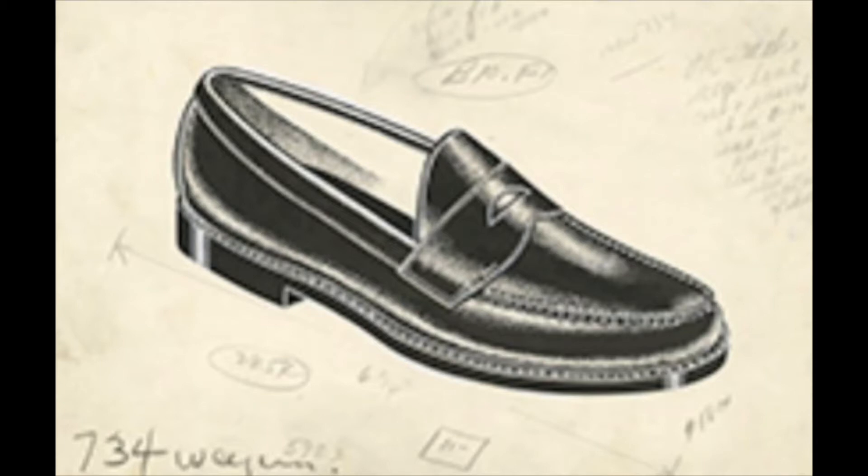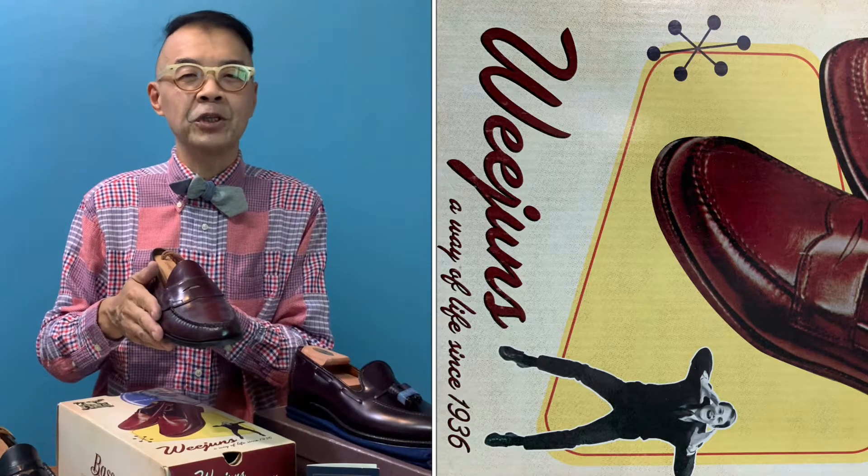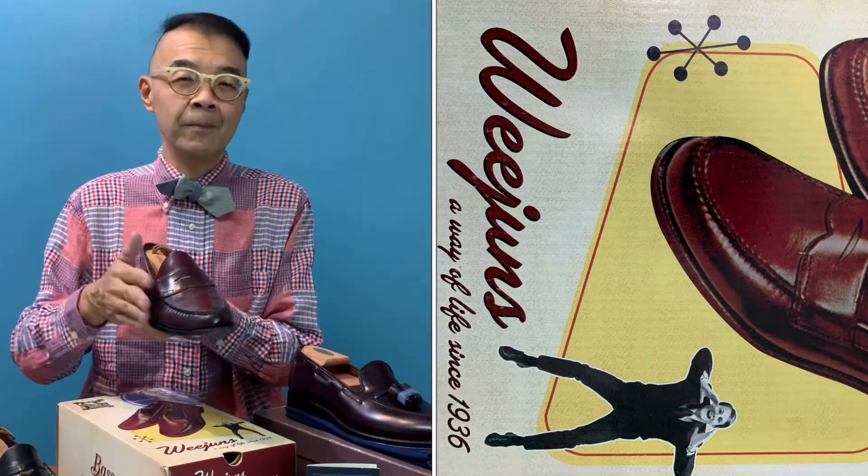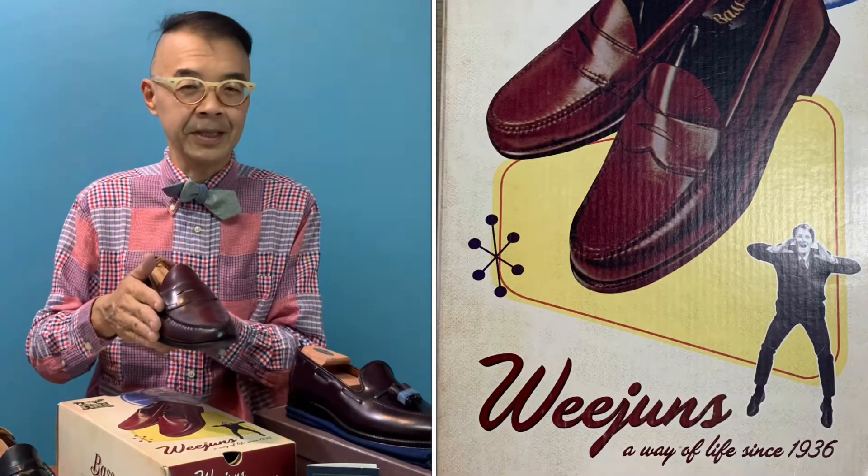Let's talk about the penny loafer. The first pair was made by GH Bass back in 1936. This penny loafer was inspired by the fishermen from Norway — that's why it's called the Bass Weejun. The first pair was made in America in 1936.